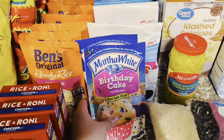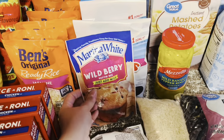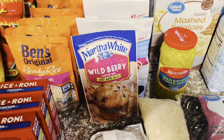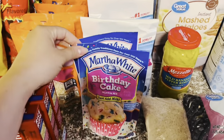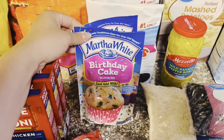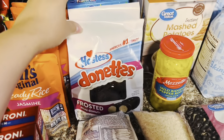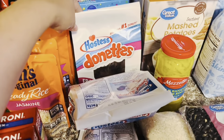I picked up two of the Martha White birthday cake muffin mix — it looks like they substituted one for the wild berry, which is fine, the boys will love this. I've been trying to do these instead of buying the little bites muffins — it's just cheaper and you get more for your money. Got two bags of chocolate donuts — one for my sister and one for the boys.